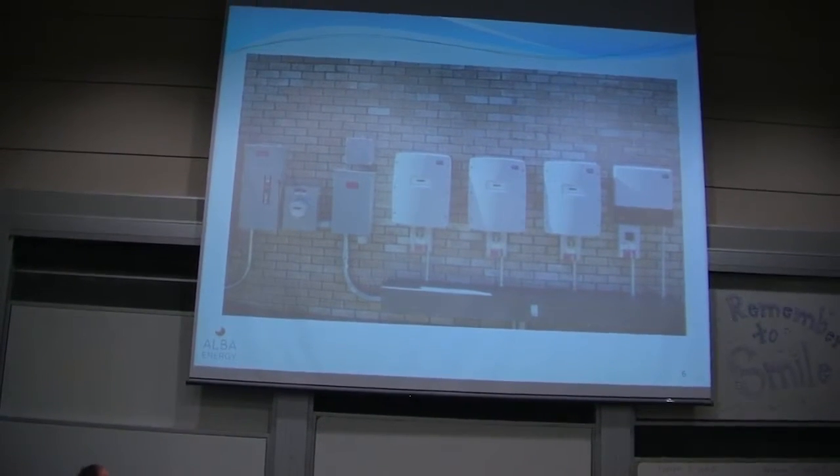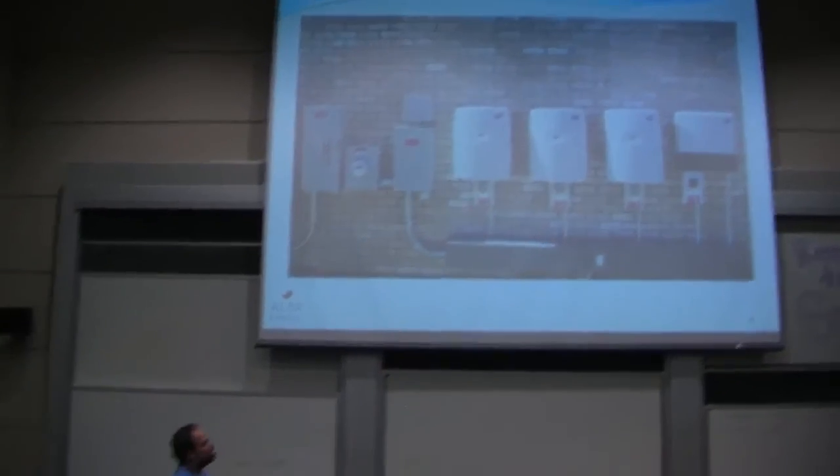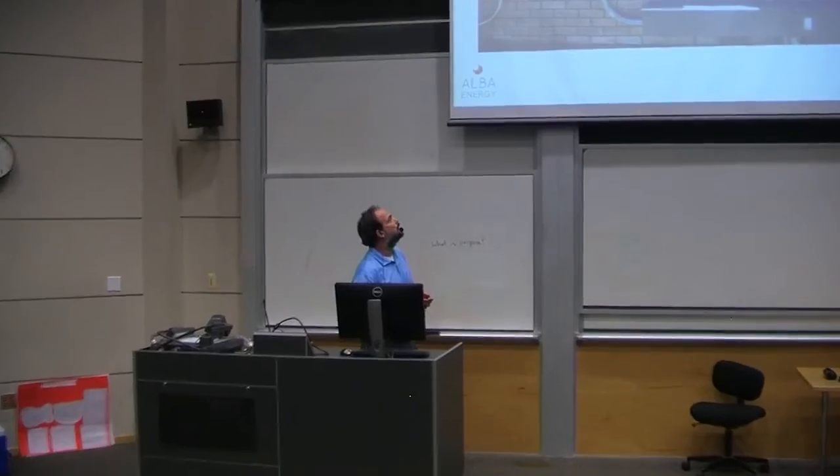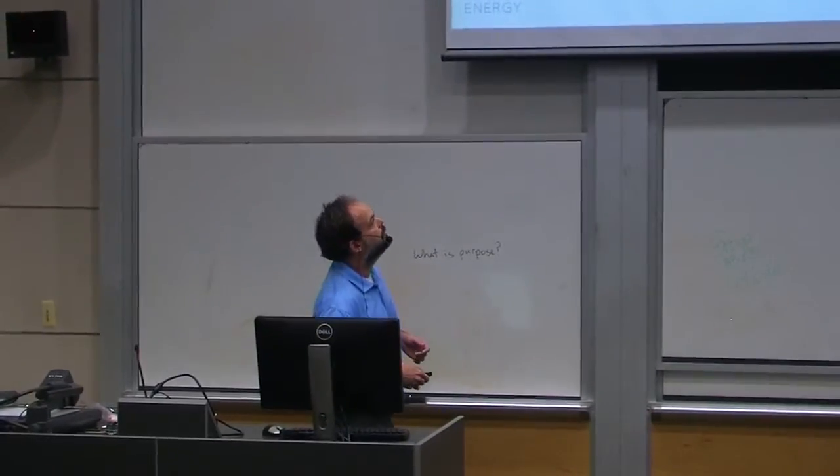This is an example of the inverter. What you see here are four separate inverters all synced and tied together, all outputting 277-volt 3-phase power. I won't go into detail on that.